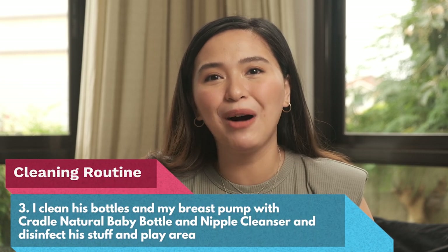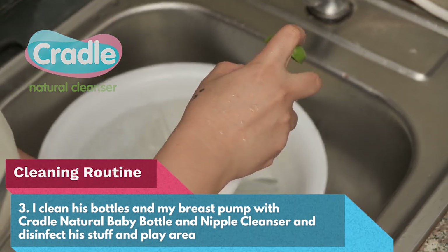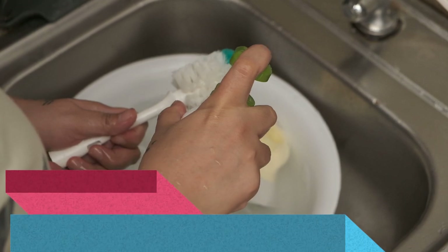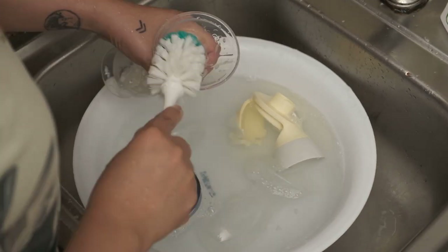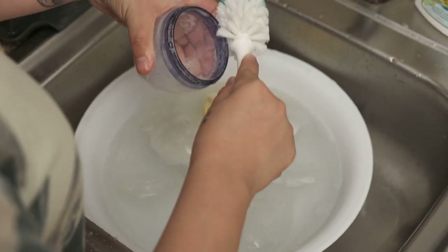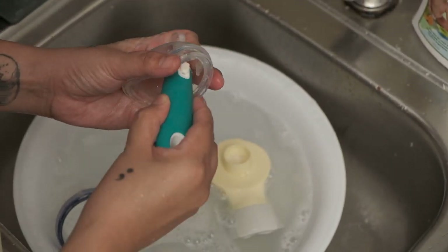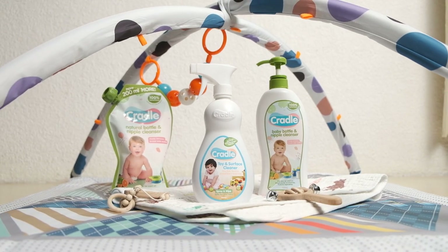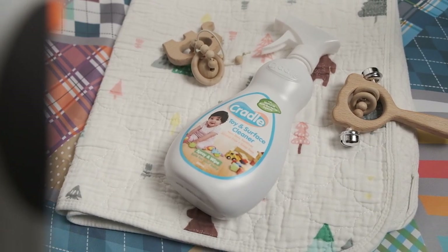Of course, I clean his bottles and my breast pump items with Cradle Natural Baby Bottle and Nipple Cleanser. Don't forget to thoroughly clean your baby bottles and breastfeeding items. I use these every day for both me and Liam, so it's important that I use the best cleanser I can get — one that's safely formulated. Cradle Natural Baby Bottle and Nipple Cleanser is my top choice. It's an all-natural baby bottle cleanser formulated with our baby's safety in mind, and it kills 99% of germs while still being certified non-toxic.